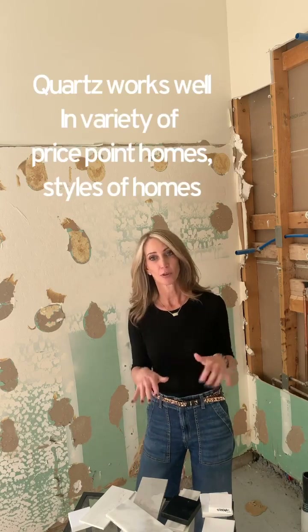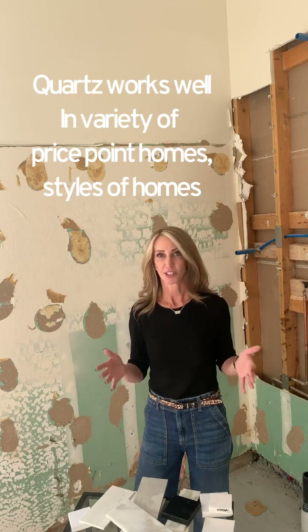The quartz options are definitely what's trending now and have been on the rise in popularity for quite some time. Even in high-end homes, new construction, and model homes, you're starting to notice it more often across different styles. If you ask at a place like Arizona Tile what people are coming in asking about, it's definitely quartz — but there's still a very large population that wants a natural stone, depending on the look you're going for.